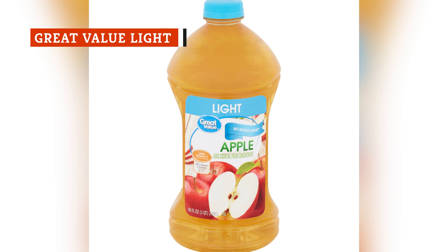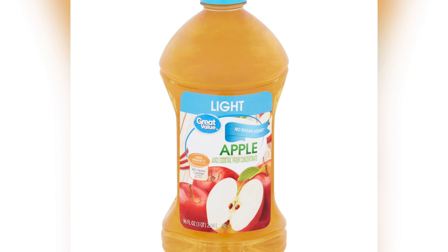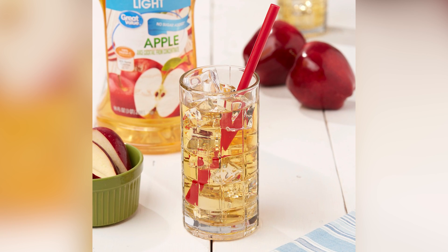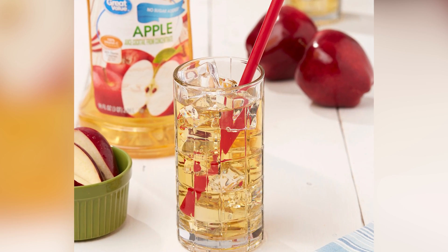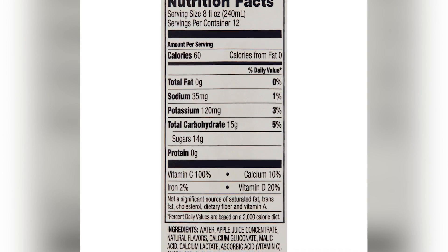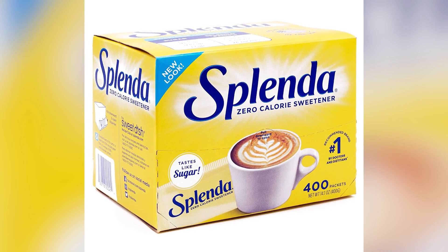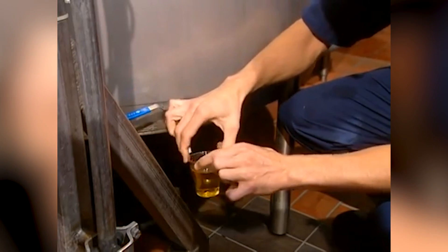It's not a good sign that Walmart's Great Value juice is called Apple Juice Cocktail from Concentrate. The word 'cocktail' usually means a lot of added sugars and not 100% juice. In this case, it means 50% juice. It also means sucralose, an artificial sweetener sometimes known by the brand name Splenda. We don't mind the sweeter taste of this cocktail, but mixed with the strange aftertaste from the sucralose, it just misses the fresh, crisp flavor of better-tasting apple juices.